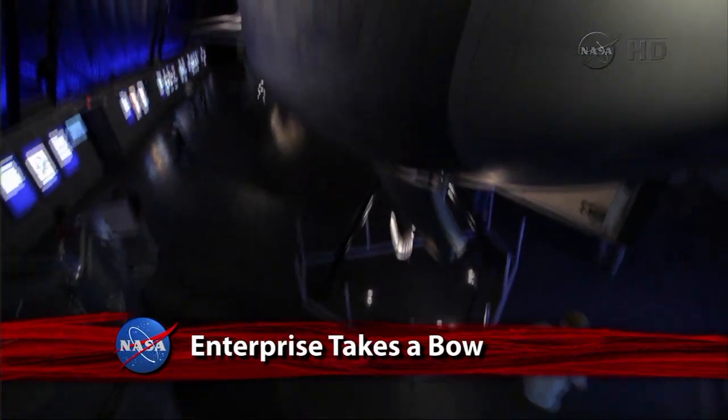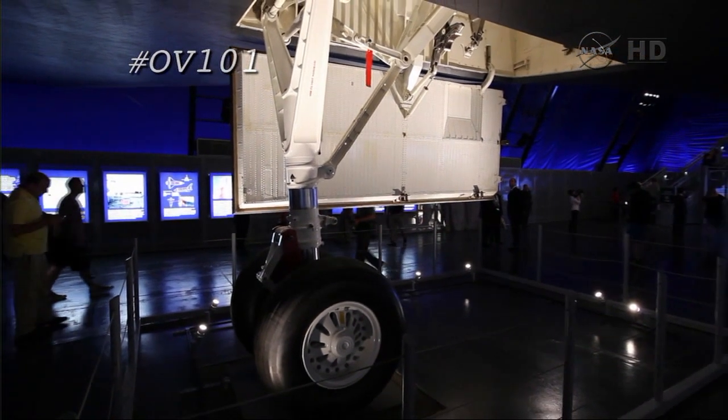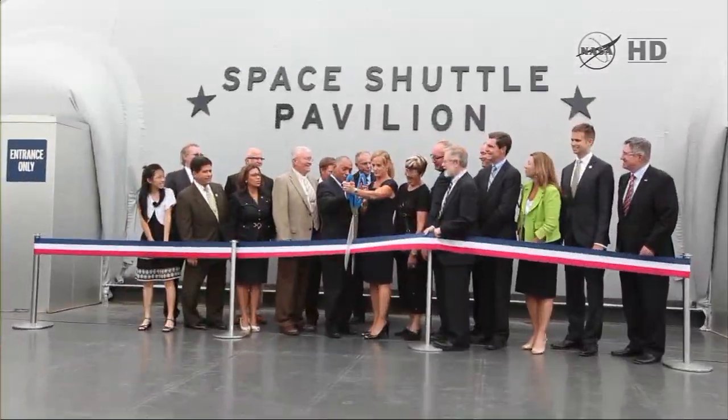Space Shuttle Enterprise made its official debut before New York's public as the centerpiece of the Intrepid Sea, Air, and Space Museum's newest attraction, Space Shuttle Pavilion.